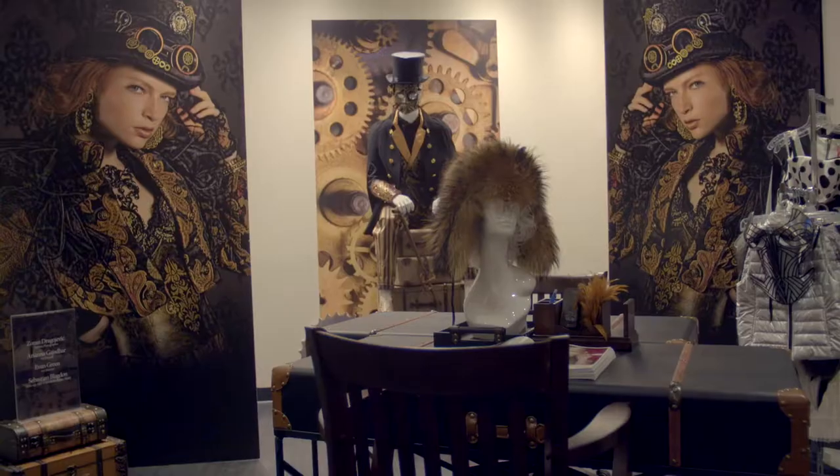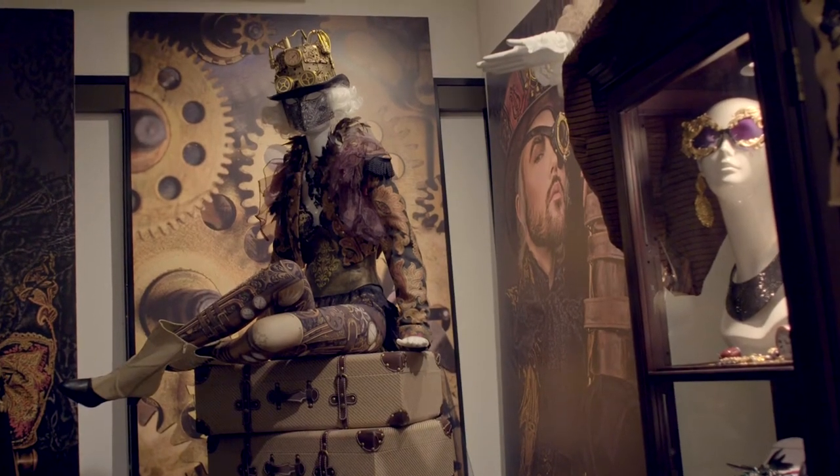I think today went fantastic. The store looks great — everyone came together and it looks fantastic.